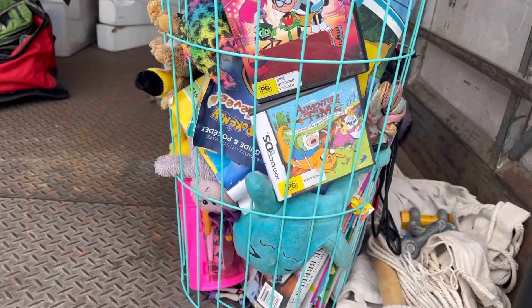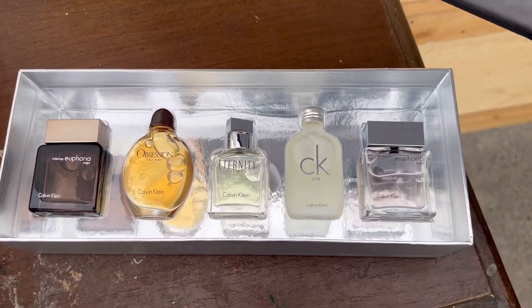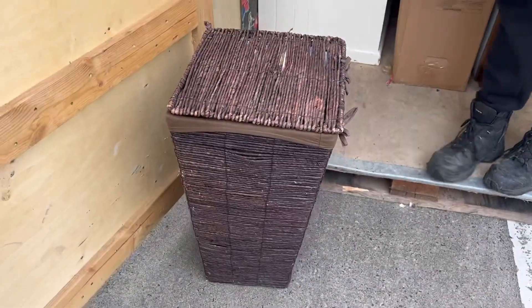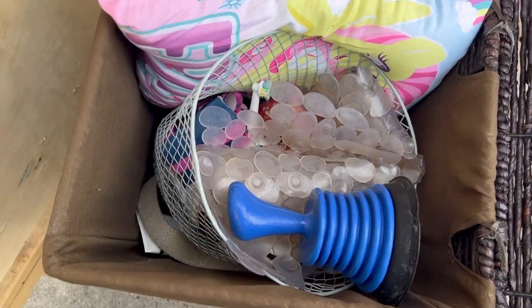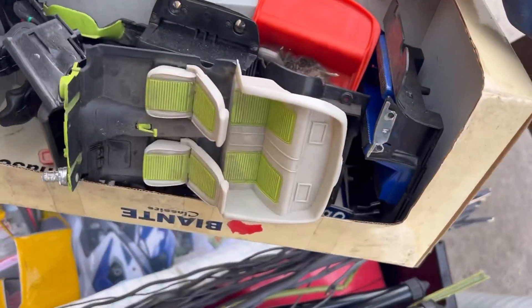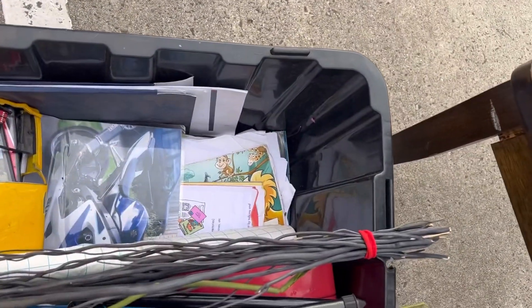We've got men's aftershaves - check out this Calvin Klein one, very nice. It's like one of those sample ones you buy on the plane. That's a cute little basket. Inside this one looks like shower bits and pieces, so we'll wait until we get home to go through it. That hutch is really nice except some little kids vandalized it - maybe a three-year-old.